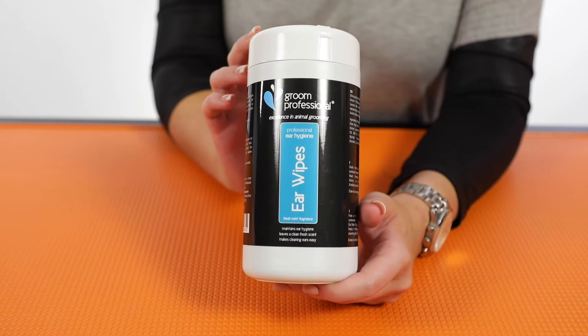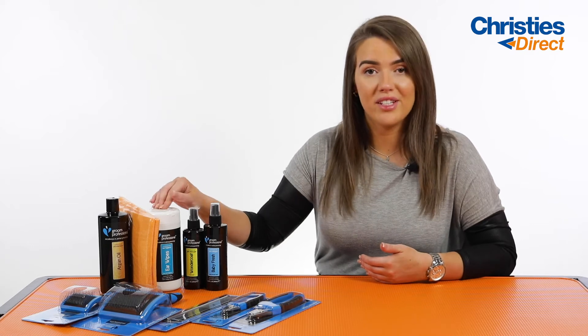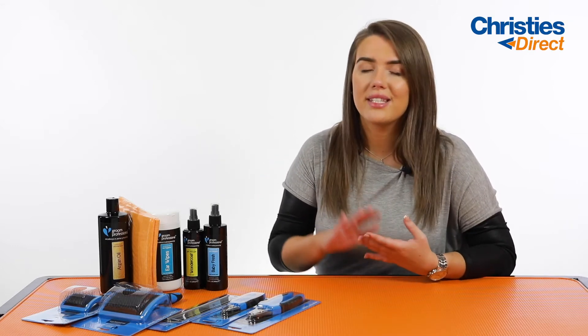Then after that we've got the Grim Professional Ear Wipes. These are the ear wash but in a much easier to use format. They come in a tub and there's 50 of them, which means they're really easy to use. You literally pull one out, rub it around the inside of your dog's ear, and that's going to remove any sort of dirt, dander, grease, anything that's in your dog's ear, which is ultimately going to help prevent any sort of infections happening in your dog's ear.